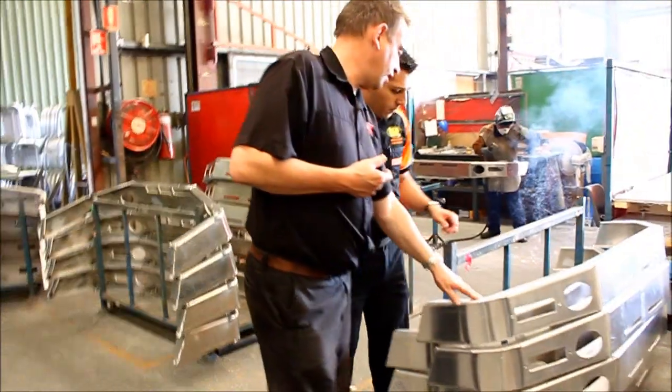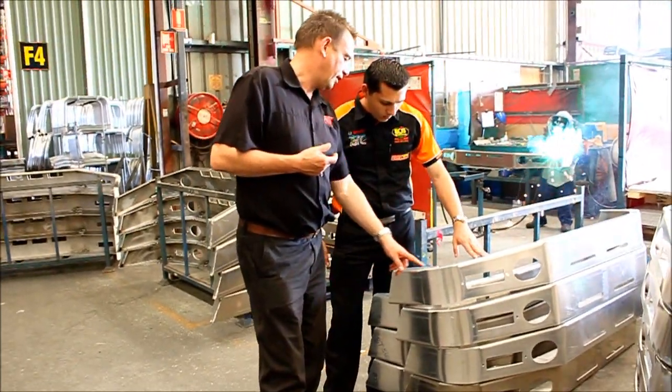Whether it's the way the winch is attached to a cradle that is mounted inside the bull bar instead of actually bolted to the bull bar, or the way the product is manufactured — with these guys physically welding the parts together, bending the alloy tube — even down to the details on the quality of the alloy they use, it stands them apart from a lot of other bars available on the market.